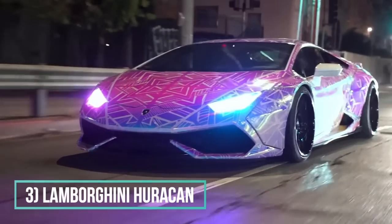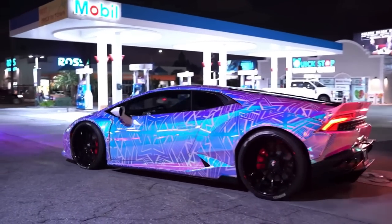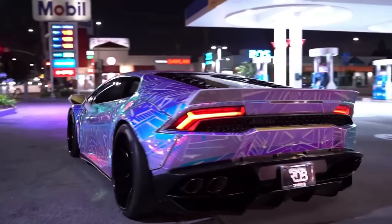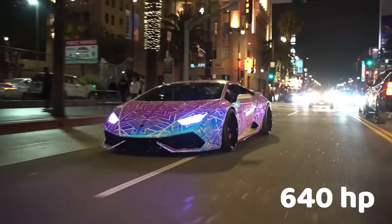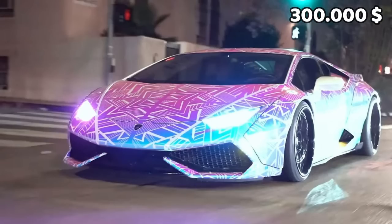Number 3: Lamborghini Huracan. Look at this disco ball — it's wrapped with a super colorful glowy color and comes with a Liberty Walk widebody. The Huracan has 640 horsepower, and the price of Chris Brown's one is probably around $300,000.